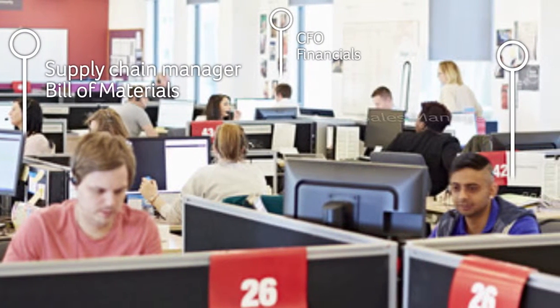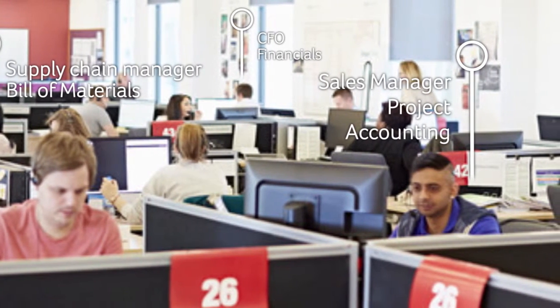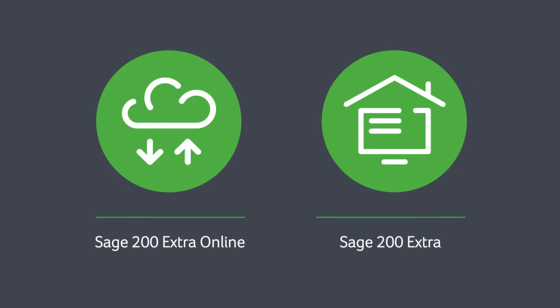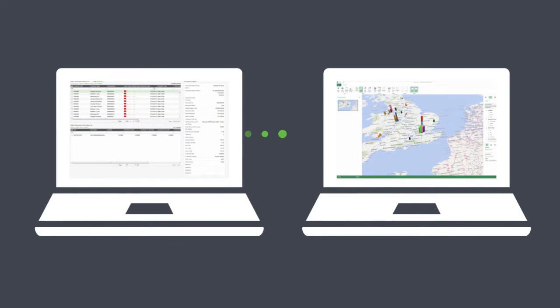And because it's based on modules, it can continue to grow and adapt as your business changes. Some Sage 50 Accounts customers choose to move to Sage 200 Extra Online, the cloud-based version. Others prefer to run Sage 200 Extra on their own servers. Either way, you can migrate your data seamlessly from your Sage 50 Accounts software.